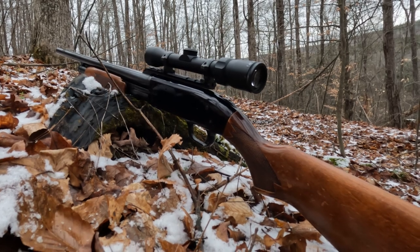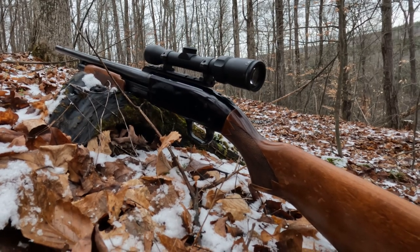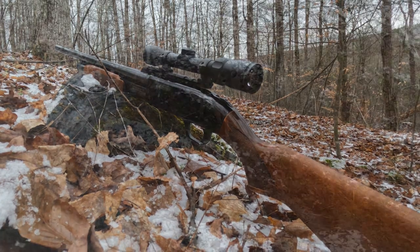First time I've shot a deer with my 12 gauge Mossberg in about four years. Pretty cool — I think it still works.